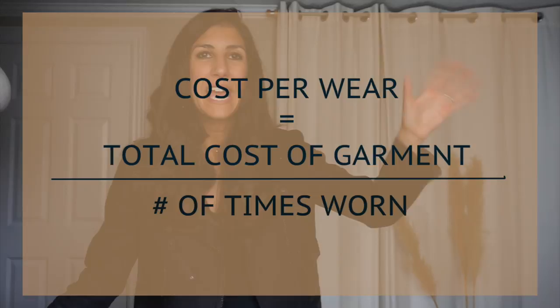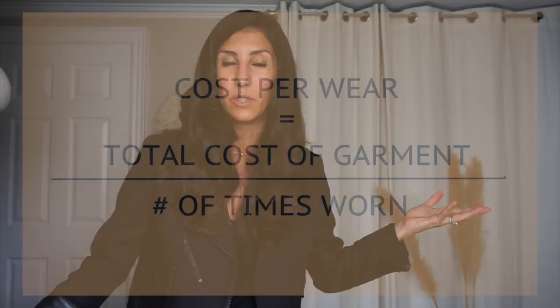I also want to mention cost per wear, because learning to calculate it is really important. I do this with clothing I'm about to purchase that's a bigger investment, as well as items already in my closet to gauge whether it was a good investment. The formula is simple — fashion math: take the total cost of the garment and divide it by the number of times you estimate you'll wear it or have worn it. The lower the cost per wear, the better the investment. It makes clothing investment more tangible, and it's so much harder to argue with numbers — they don't lie.